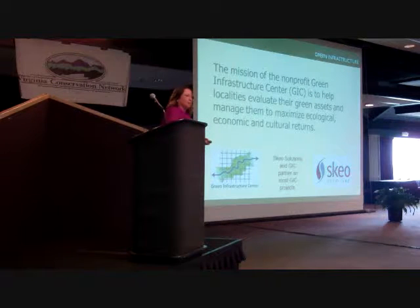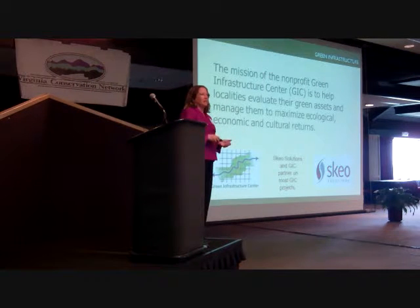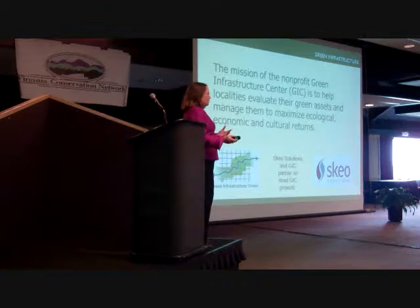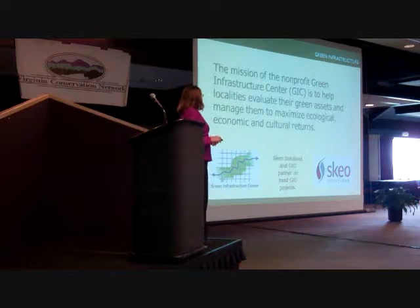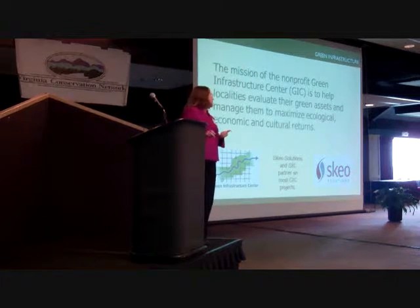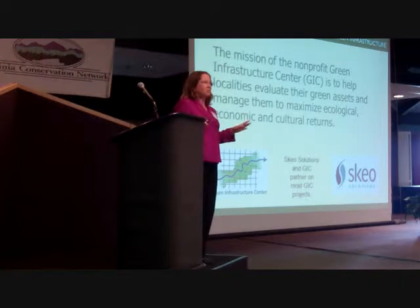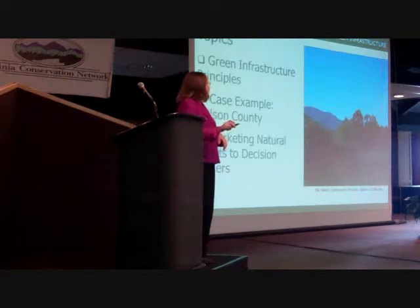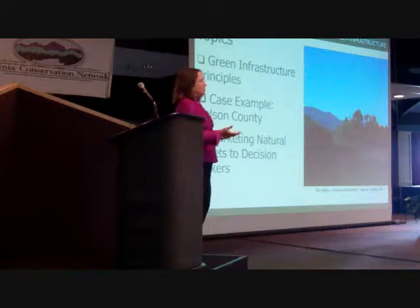As Nathan said, I'm with the Green Infrastructure Center — we're a non-profit. We formed this non-profit so that we would be able to get other people's money to test out ideas, demonstrate how they work, and then release them into the wild. The idea is not to make a lot of money, just to be sustainable, but really to try to test out new ideas. We've been going around Virginia doing a series of field tests on how to map natural and cultural resources.